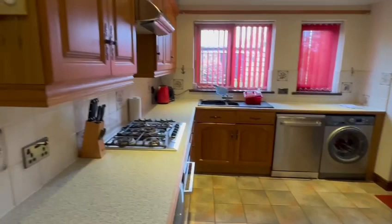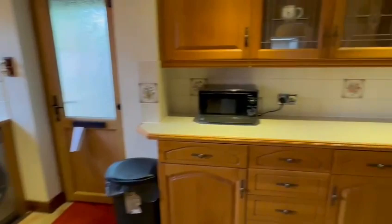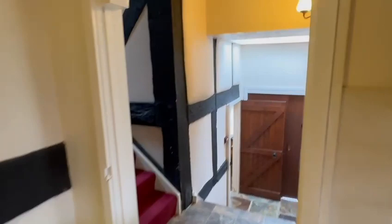In the kitchen you've got a door to the rear, windows at the side, ample wall and base cupboards, and space for a breakfast table here. You can see exposed timbers throughout the property.